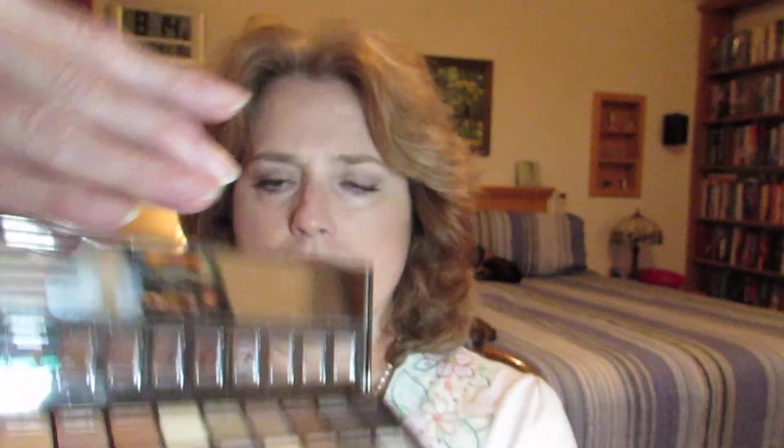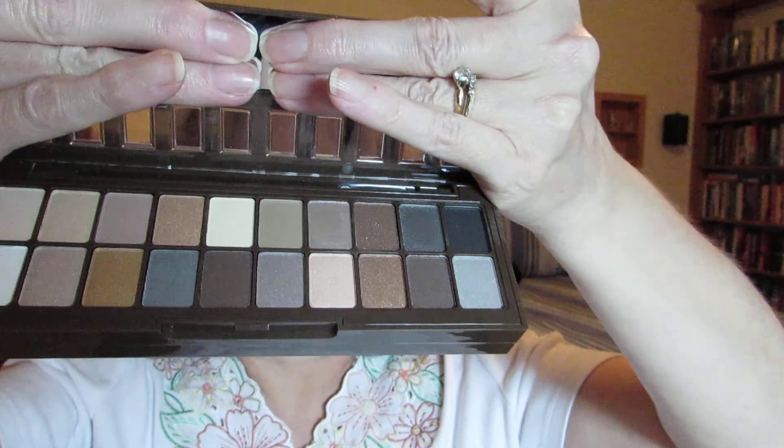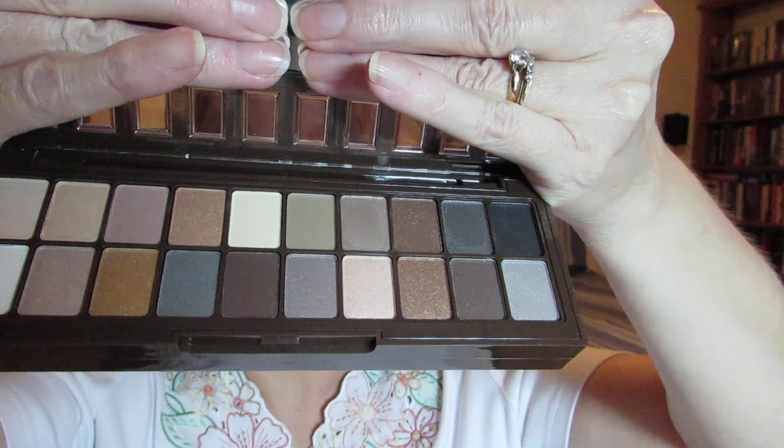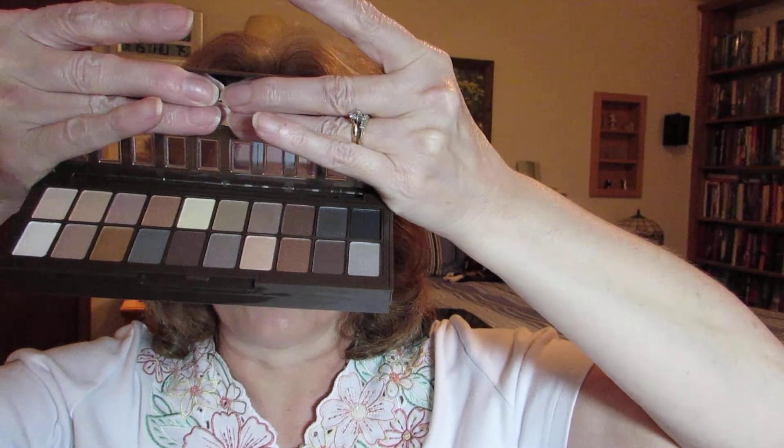It's not that easy to open, but it's actually — let me cover the mirror so I don't flash you guys — it's actually got lots of different colors ranging from light colors to really really dark colors. What I really like is that there are light colors here for the brow bone and the inner eye.